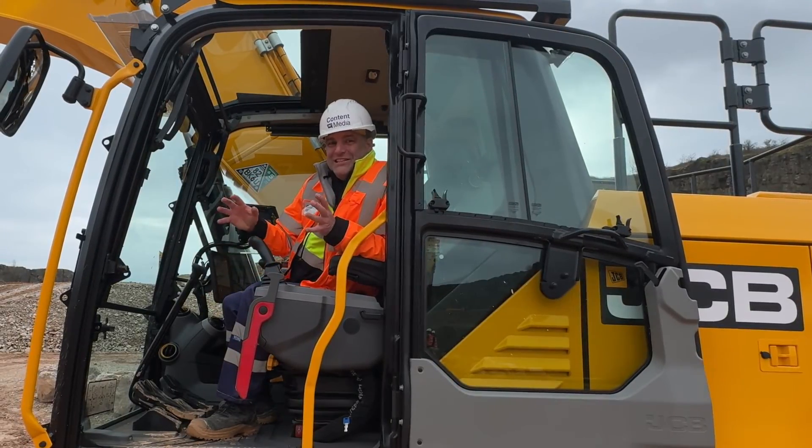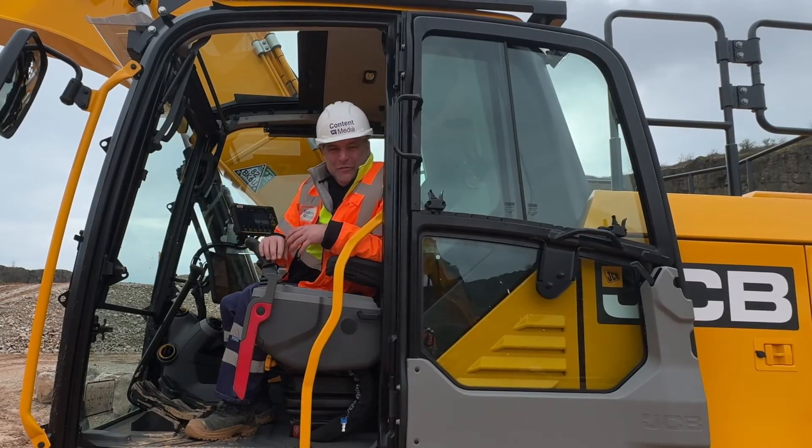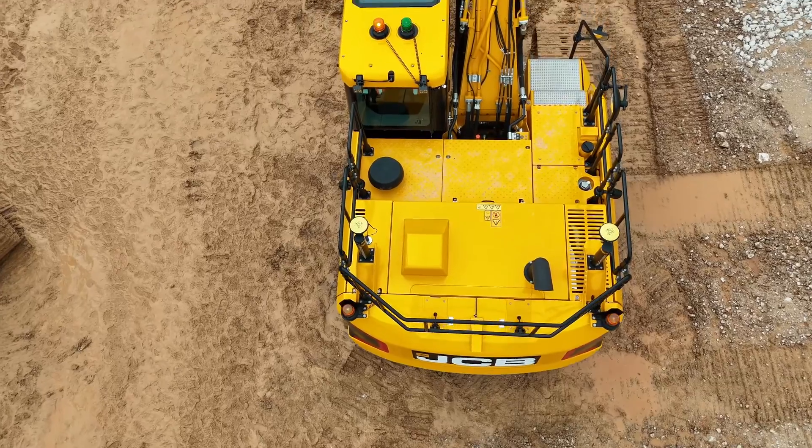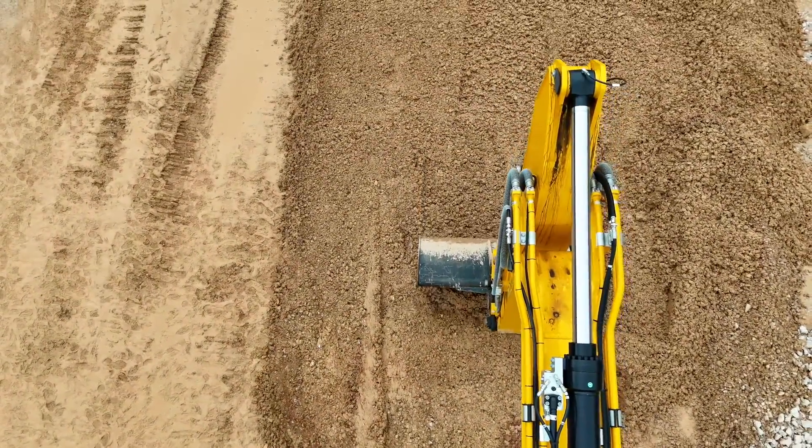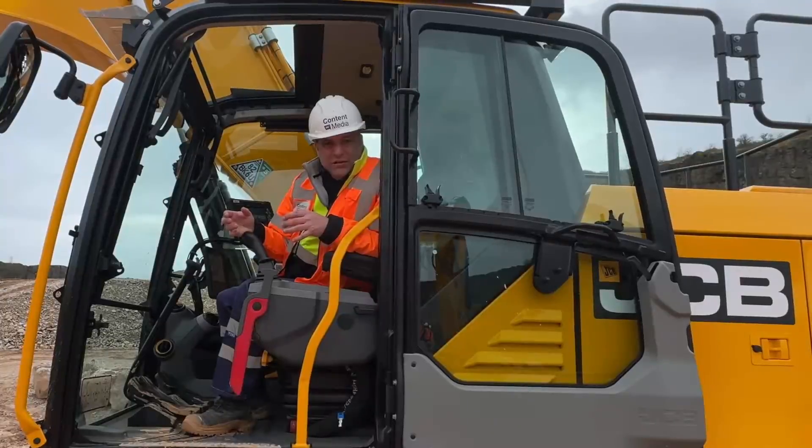Hi, I'm Peter Haddock and this is some big news from the JCB press launch. Factory-fitted Leica machine control is now coming to the JCB excavator range.